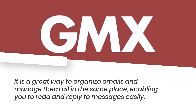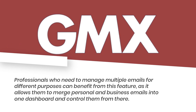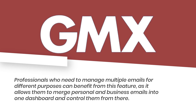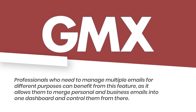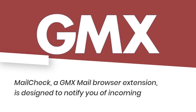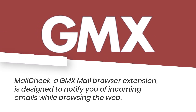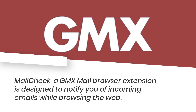Mail Collector enables you to read and reply to messages easily. Professionals who need to manage multiple emails for different purposes can benefit from this feature, as it allows them to merge personal and business emails into one dashboard. Mail Check, a GMX Mail browser extension, is designed to notify you of incoming emails while browsing the web.